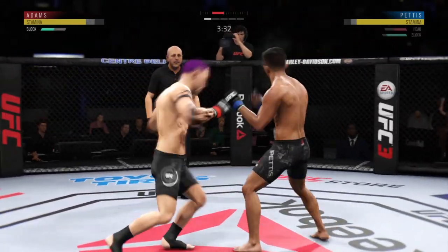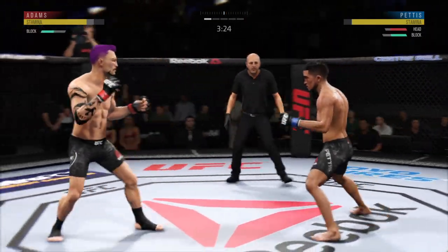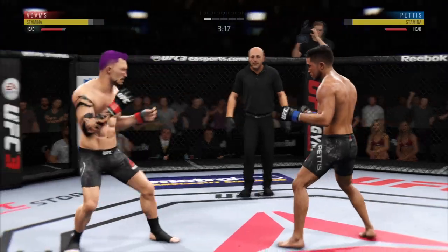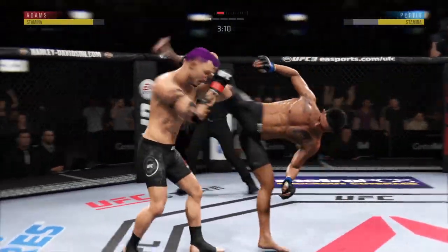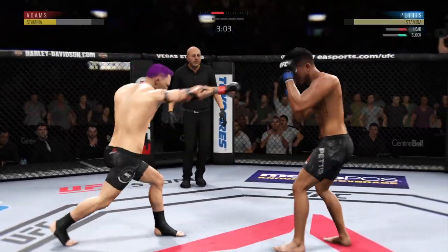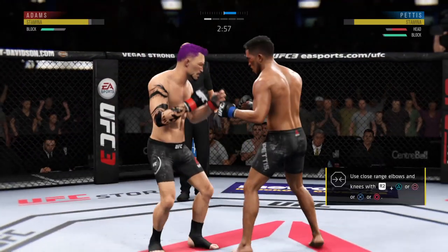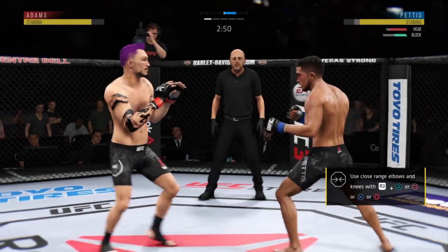He's doing a great job of blocking things here. Just misses with that big right hand. Crippling uppercut for him there. Just misses with the straight right. How about that chin? He's hacked up! This could be it! Big shots! The left hook hits home.